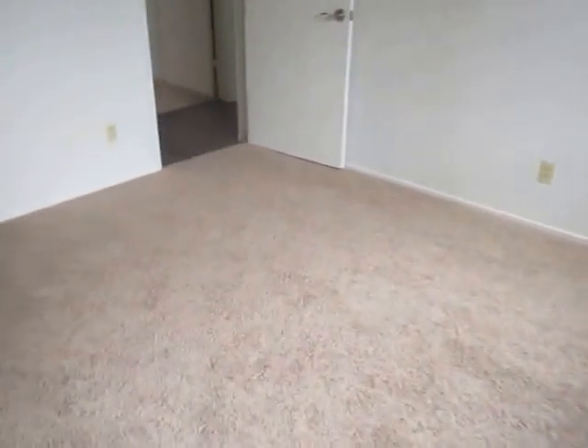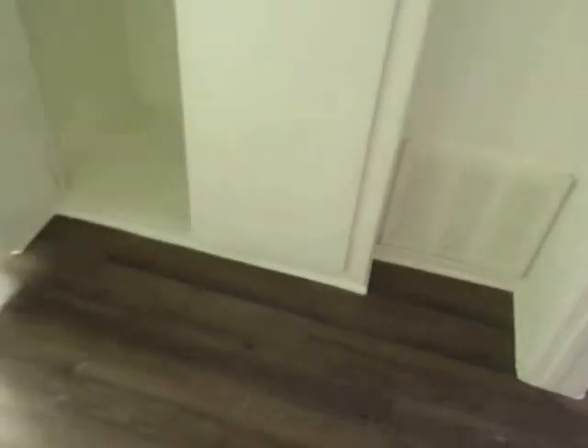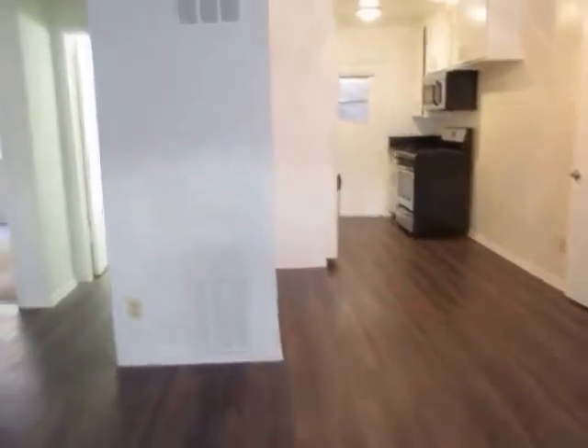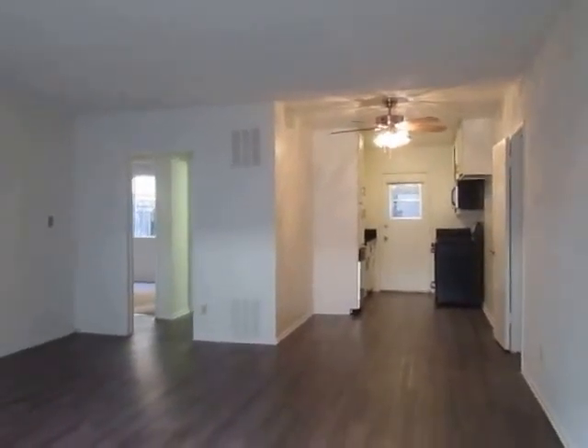If you would like to view this two-bedroom, one-bathroom apartment located in Studio City, please click on the requested viewing tab at the top of the page. Fill out your full name, email address, and phone number, and you will receive the property address with simple viewing instructions shortly. We hope you love it.